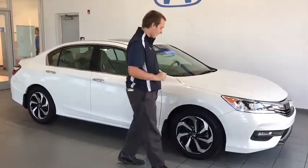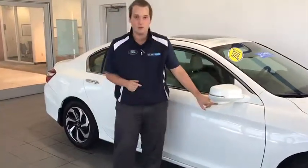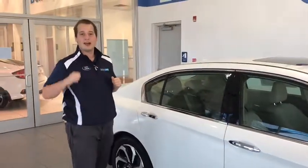Wrap-around headlights and tail lights, alloy wheels, fog lights, breakaway mirrors with turn signal indicators and Honda Lane Watch on the side. And this Accord is a V6 so you're gonna have loads of power.